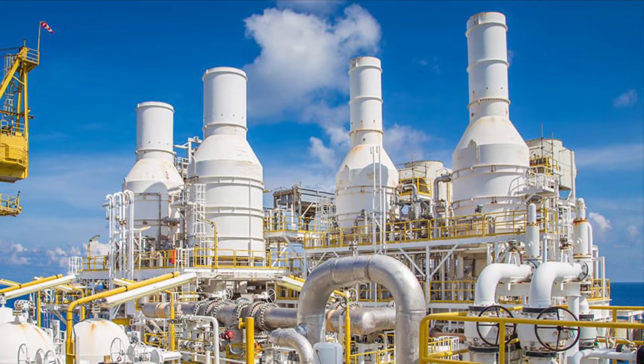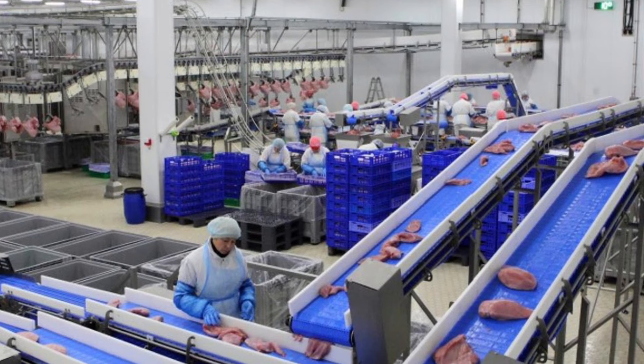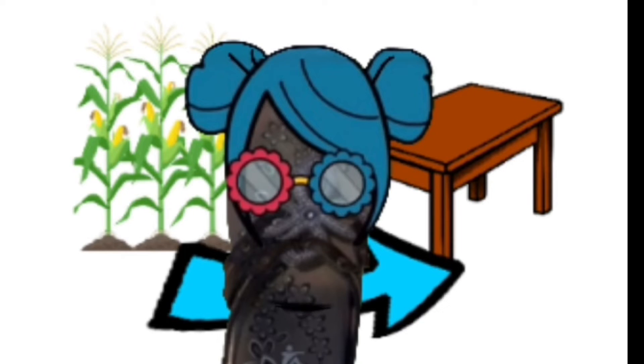This is where the plants will get washed and the milk will get turned into cheese, cream, or butter. That is also the place where the food will get preserved if they have to travel long distances.